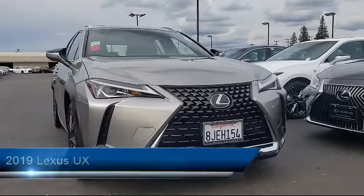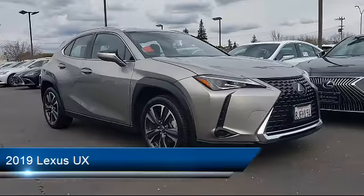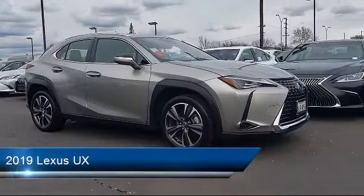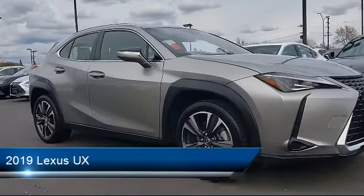It comes equipped with rear spoiler, rain-sensitive windshield wipers, leather-wrapped steering wheel, tire pressure monitoring system, and steering wheel controls.